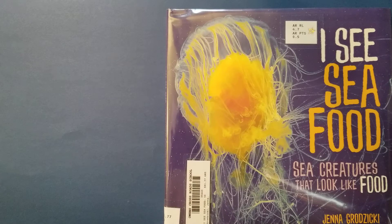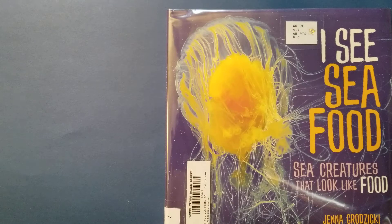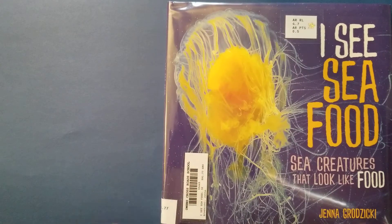Hey guys, it's Mrs. Austin, and this morning I have a really fun nonfiction book for you guys. It is a 4.7 on AR, but don't let that turn you away. Whether you're a younger grade or older than fourth grade — second, third, fifth, or sixth — this book is really good for all ages. It's a lot of fun. It's called I See Seafood: Sea Creatures That Look Like Food, and it's by Jenna Grzycki.